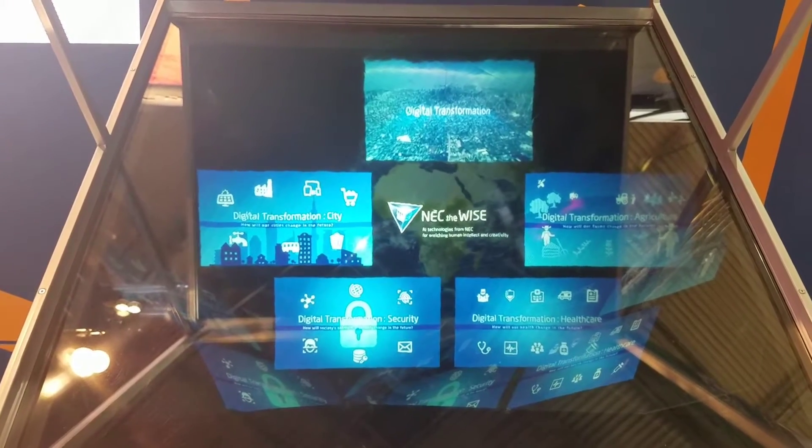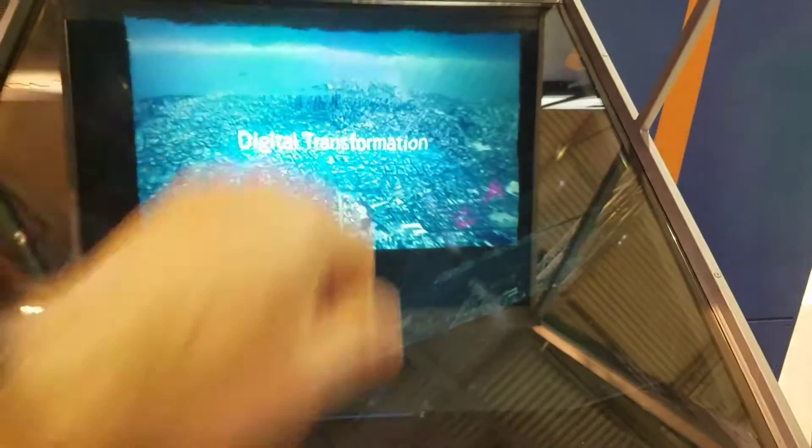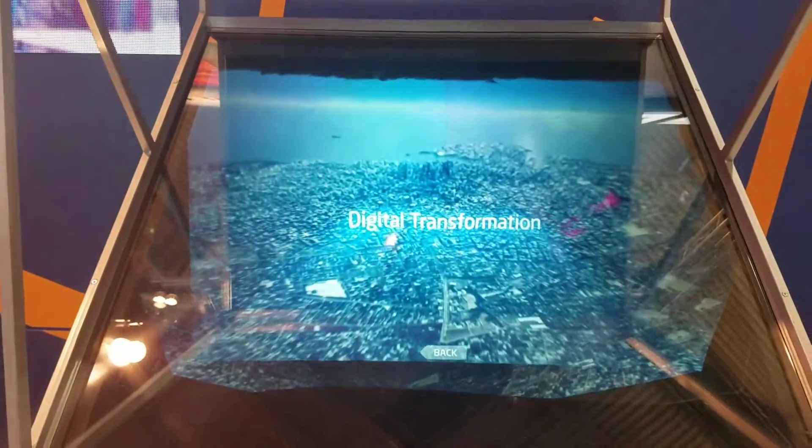So we can choose our demo in mid-air. I chose digital transformation. I'm going to move around and you can see how weird this thing is — if you move, you stop seeing the image.